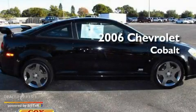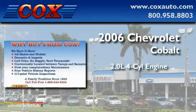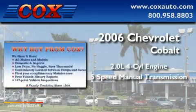This is a 2006 Chevrolet Cobalt. It has a 2.0-liter 4-cylinder engine and a 5-speed manual transmission.